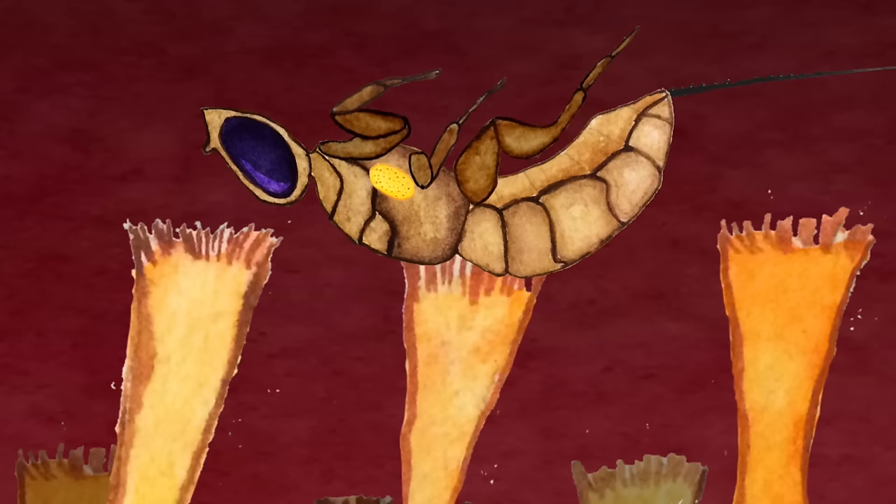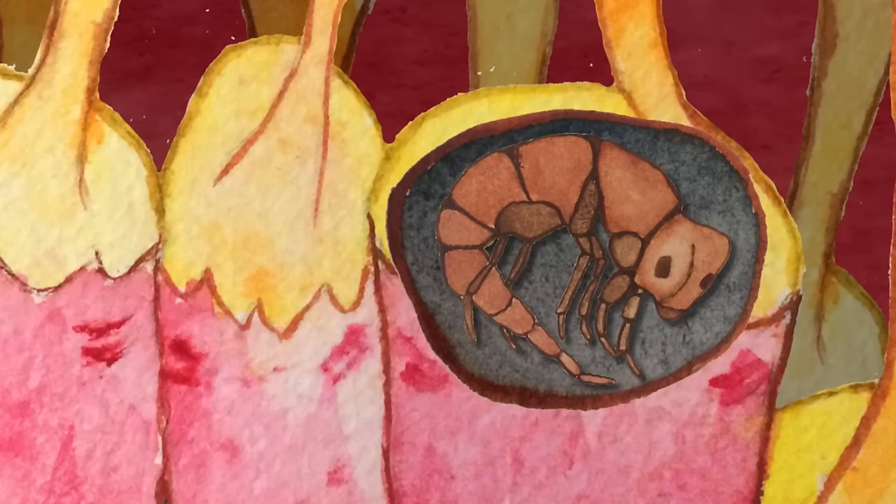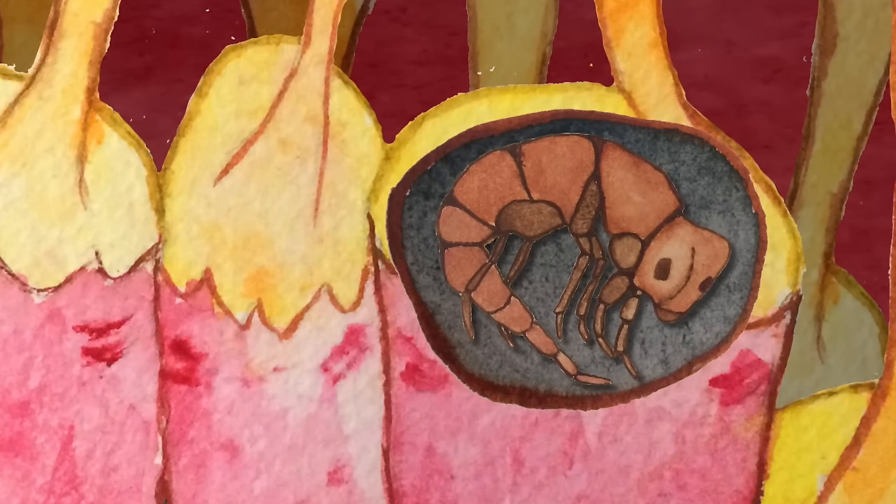Once the wasp is finished laying eggs, she usually dies inside the fig. Each baby wasp begins to grow, encased in a protective structure that the plant forms called a gall.